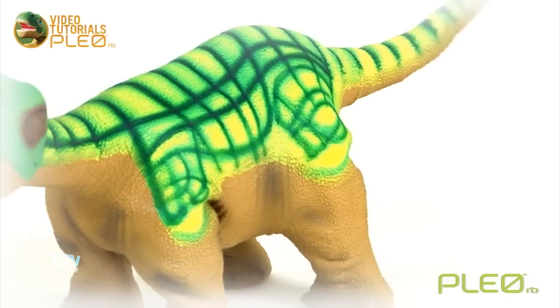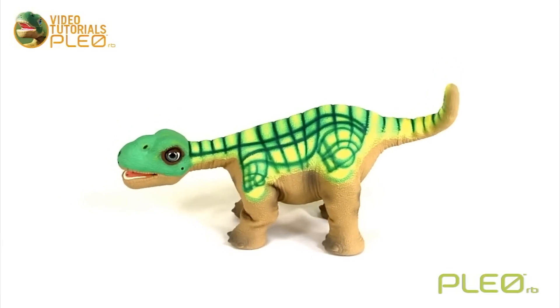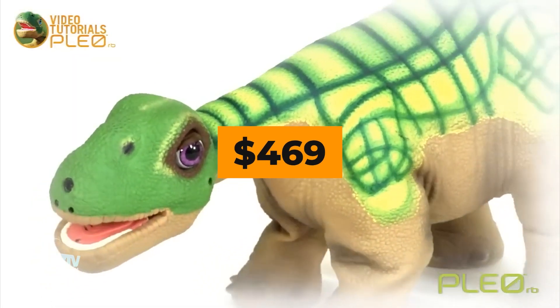It can walk, turn its head, wag its tail, and even express emotions through body language. Its skin is made of soft thermoplastic elastomer material, and it is an ideal toy for a kid. A lithium polymer battery powers this robot, and it costs $469.